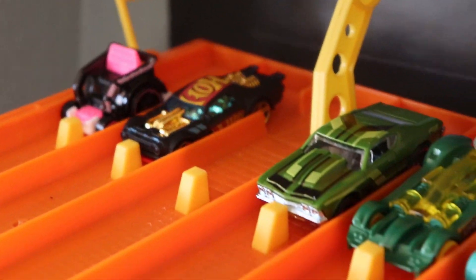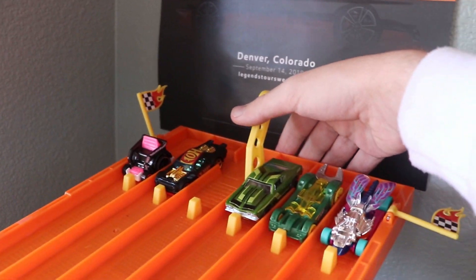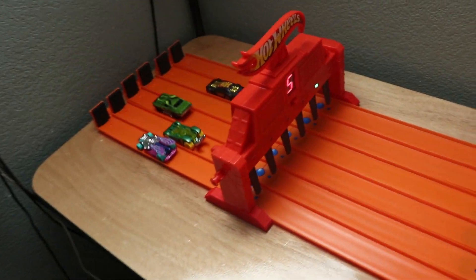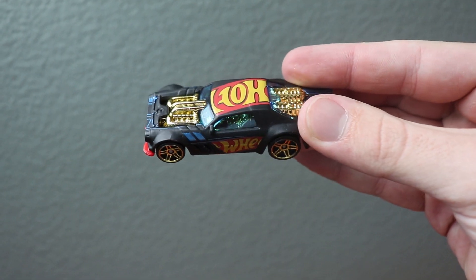Race number two. Got some funny looking cars here — who will it be? Three, two, one. Look at that. It was going to be the wheelie car, but the wheelie car spins out, and it's going to be lane five. The regular Night Shifter taking the win.